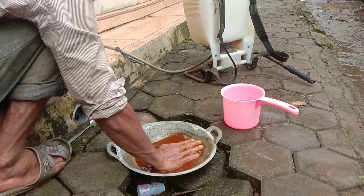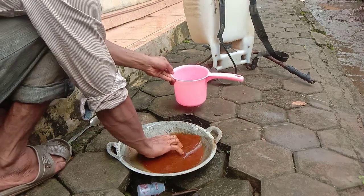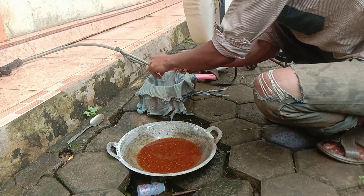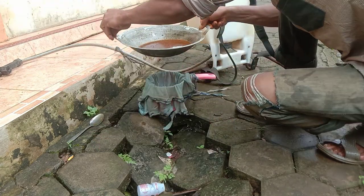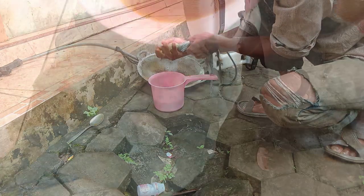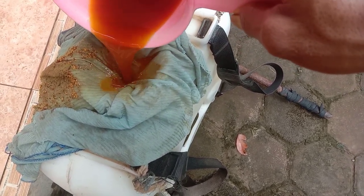Tunggu sampai dingin, lalu remas-remas supaya kalsium dan kunyitnya larut dalam air. Inilah tujuan disangrai — supaya kalsium dan kunyit larut dalam air, sekaligus sebagai penghilang gas. Karena kunyit adalah bahan organik, kalau langsung disemprotkan tetap menghasilkan gas. Setelah disangrai, gasnya tidak ada — ibarat makanan yang sudah matang, sudah siap disantap oleh tanaman.